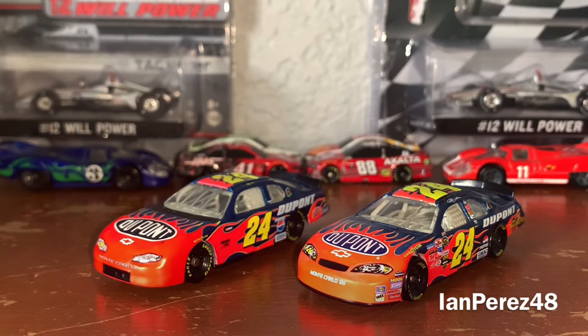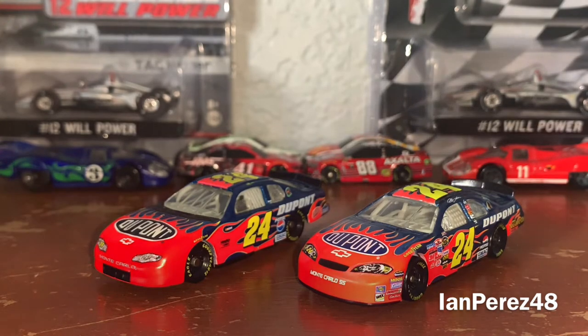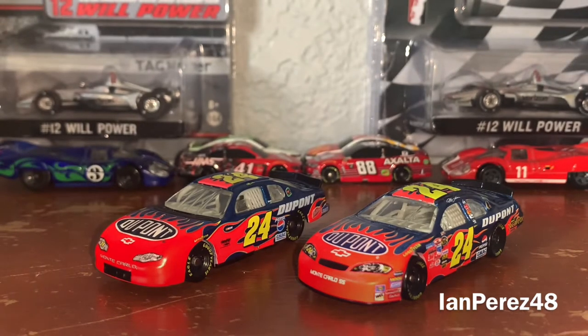Of course, this is a fan favorite. Honestly, it's a wonderful scheme, but personally I still prefer the Rainbow Warrior better. But regardless, this is a wonderful scheme.